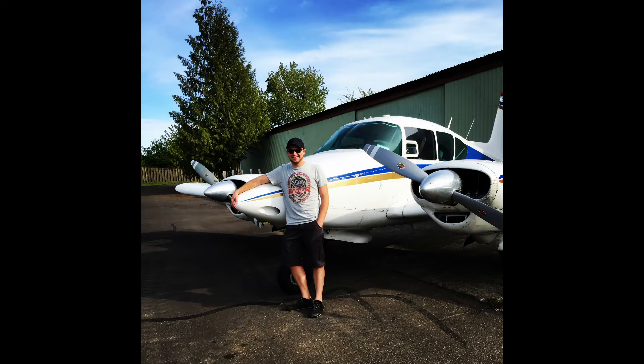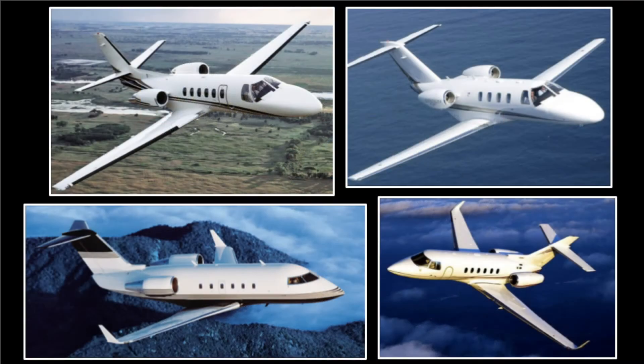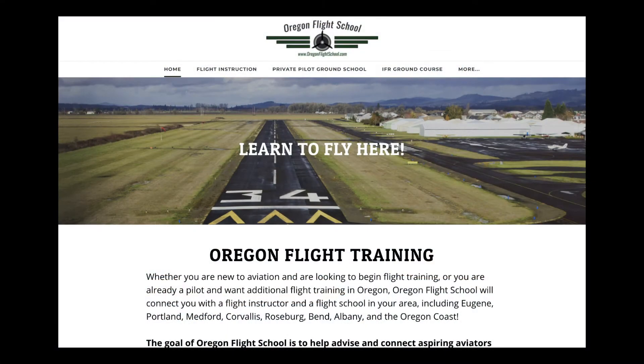While previous experience includes Part 135 bush flying in Alaska and flight instructing, these days I fly the Cessna Citation CJ, Hawker 800, and Challenger 601. I'm also the founder of OregonFlightSchool.com, a site that I created to help pair aspiring aviators with flight training solutions, as well as to be an online educational resource for aviators.